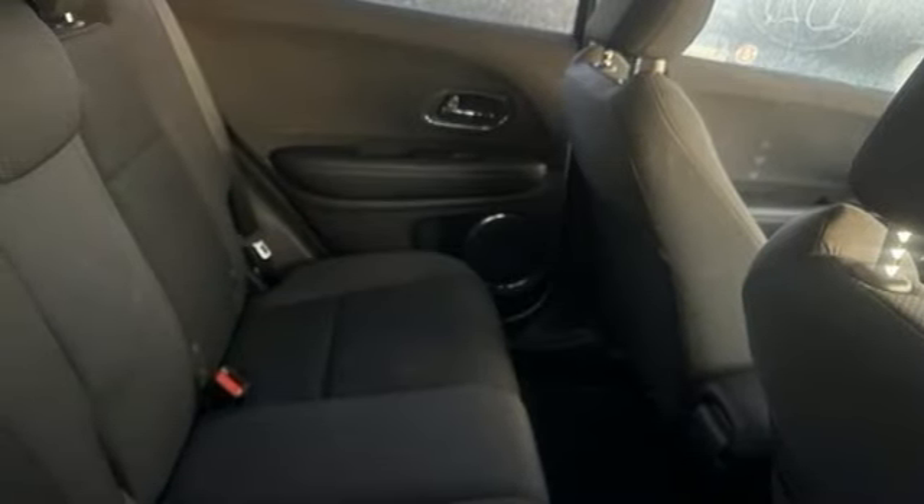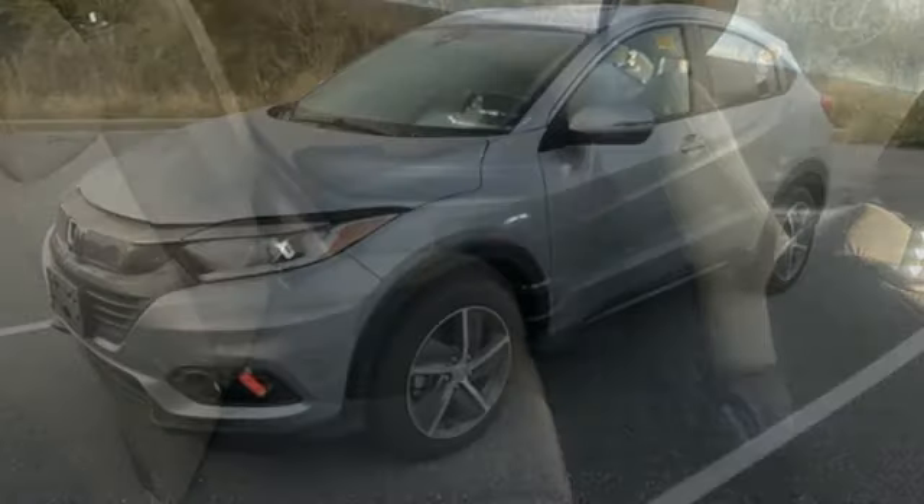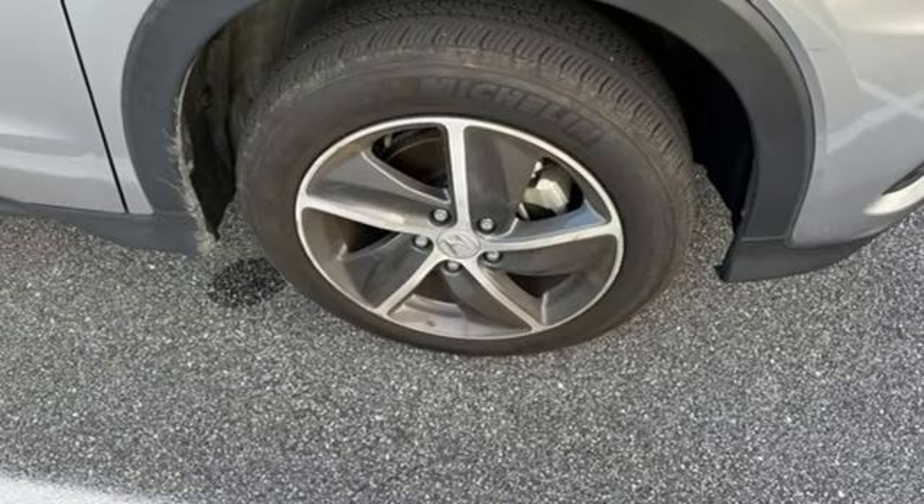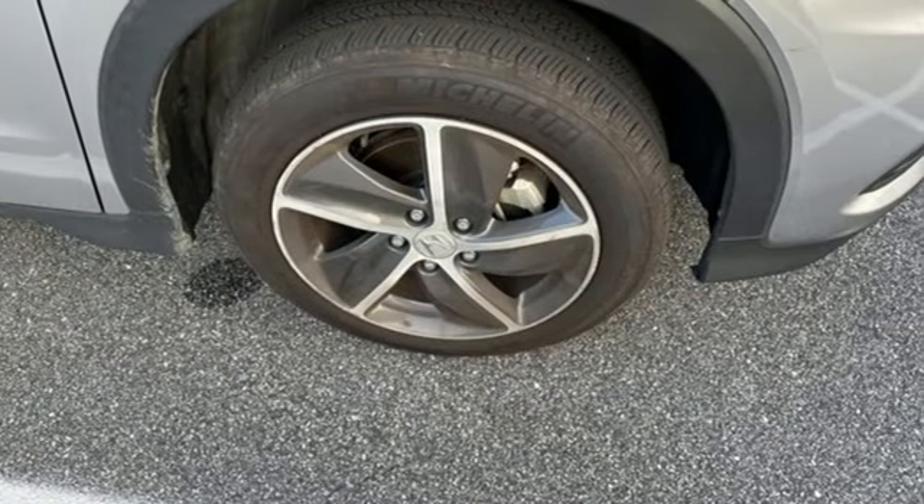Express open and close sliding and tilting sunroof. Wireless phone connectivity. And streaming audio. Every Honda's designed with the driver in mind. Take it for a test drive today.